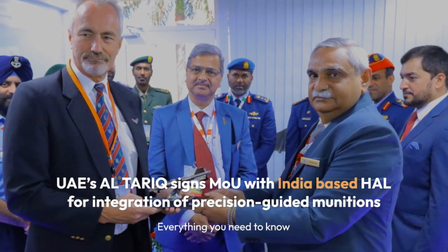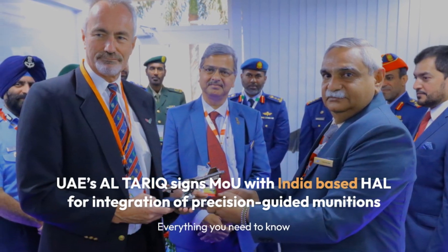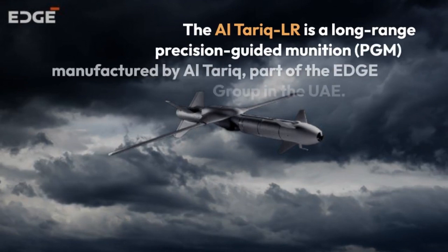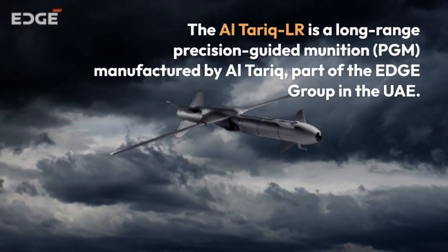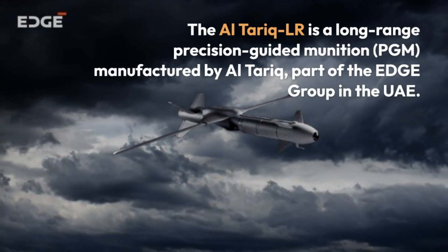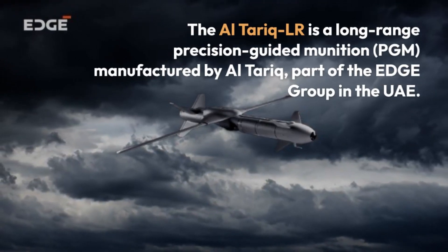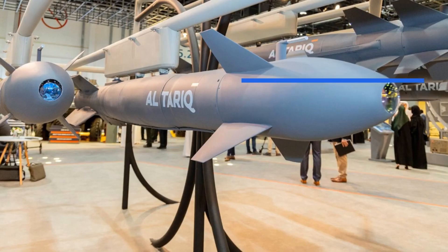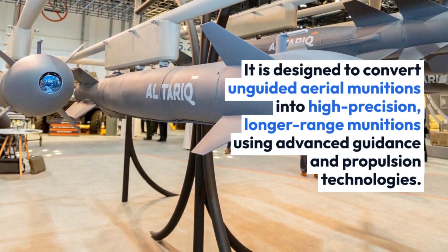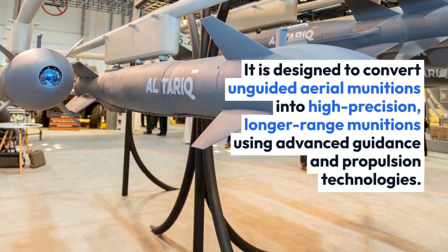UAE's Al-Tariq signs MOU with India-based HAL for integration of precision guided munitions — everything you need to know. The Al-Tariq LR is a long-range precision guided munition manufactured by Al-Tariq, part of the Edge Group in the UAE. It is designed to convert unguided aerial munitions into high-precision, longer-range munitions using advanced guidance and propulsion technologies.